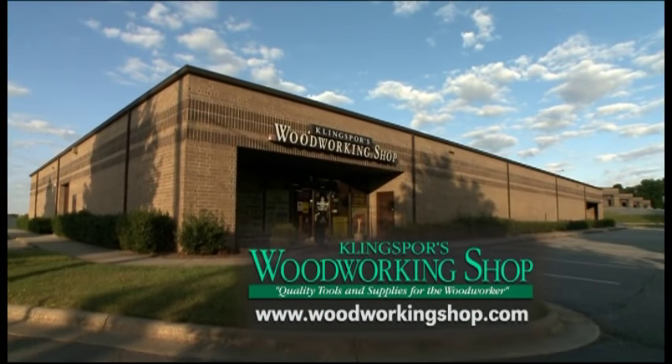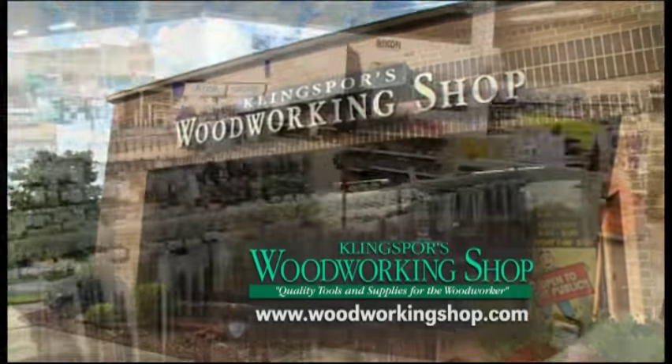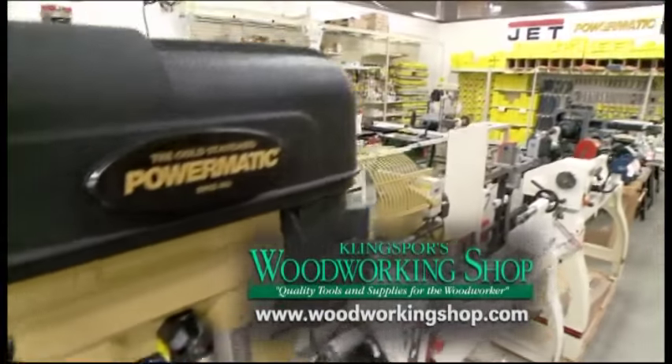Kling Spores Woodworking Shop is thought to be a woodworker's dream store. Located in Hickory, North Carolina, inside you'll find the most comprehensive selection of woodworking, woodcrafting and metalworking products available.